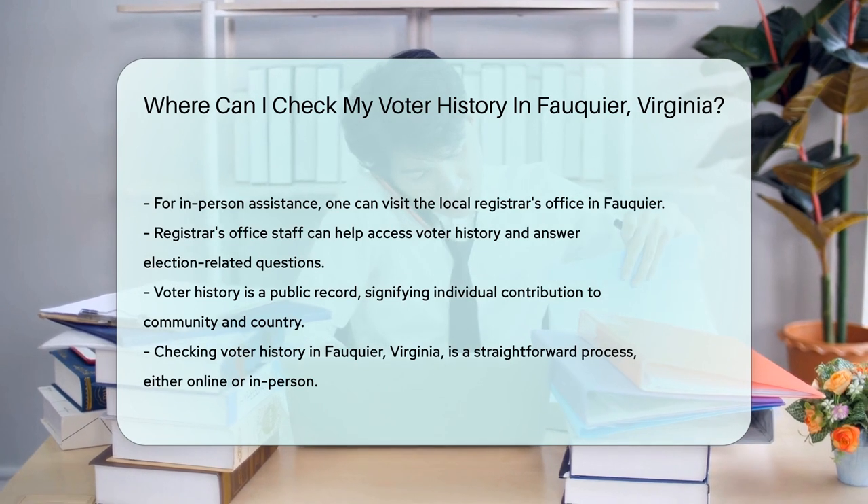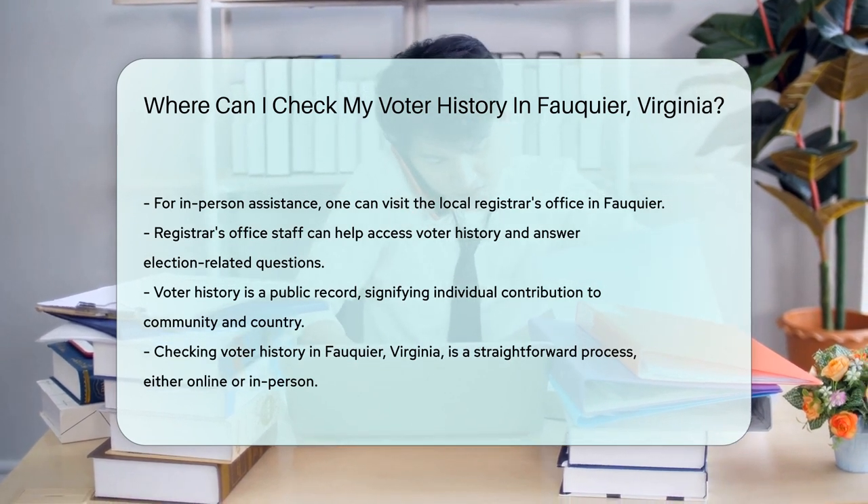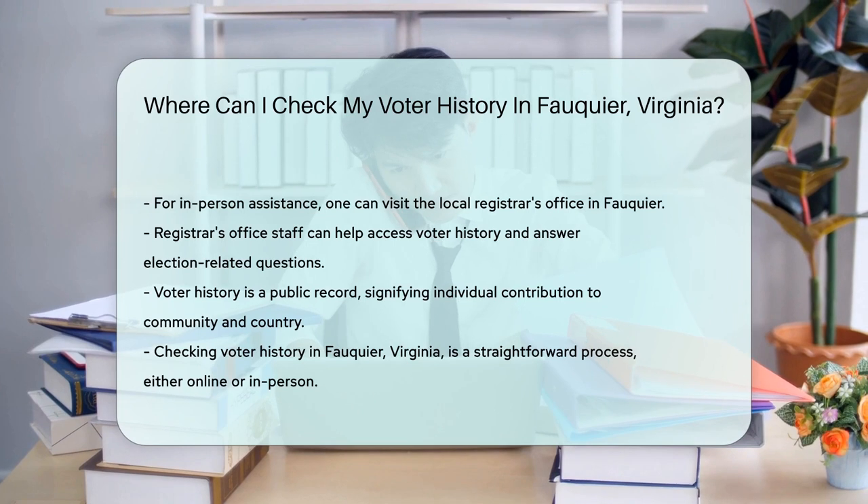Remember, your voter history is public record. But it's not just a list — it's a testament to your role in shaping your community and country.